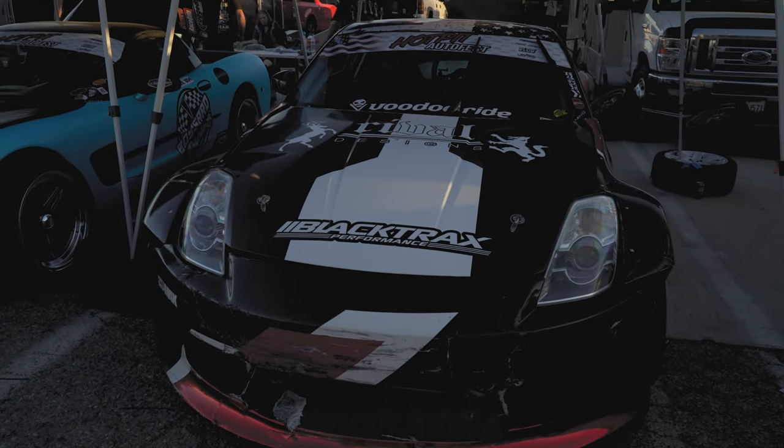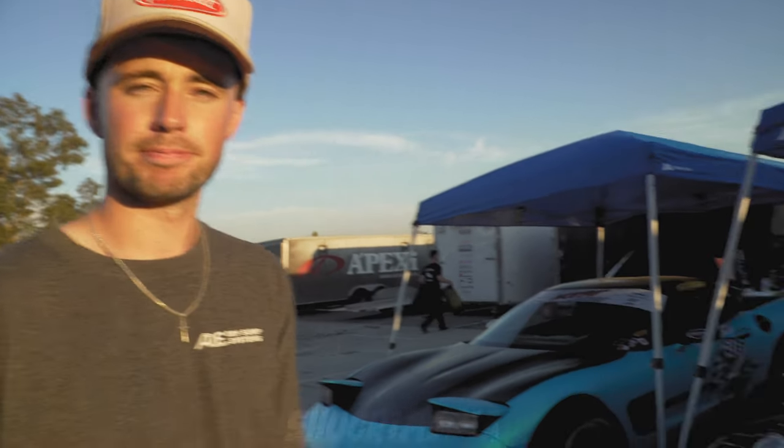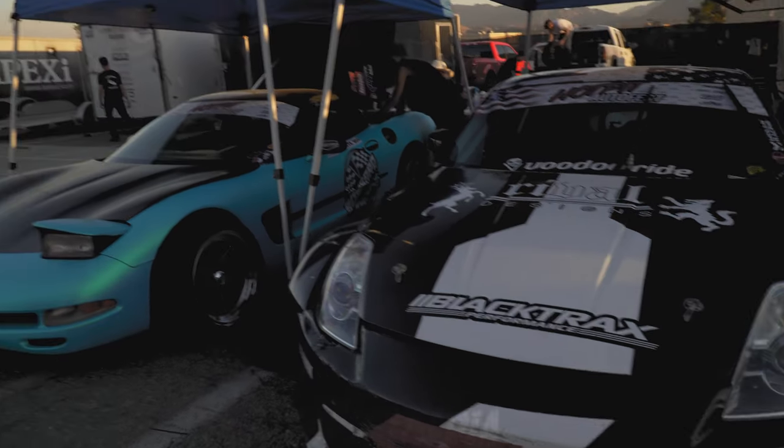My friend actually owns Eminence wrap shop up in Stockton. He helped me get it done — I took it to him and he got it all done for me. Today we added some chrome red to it and it came out really nice.